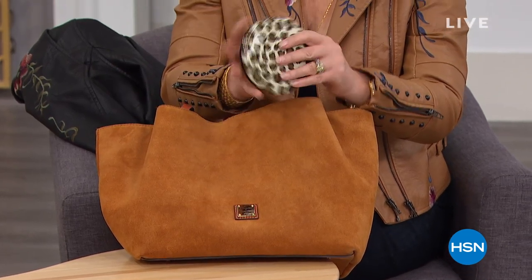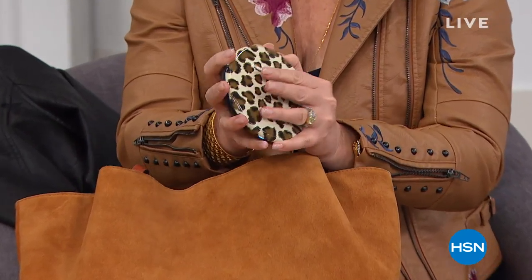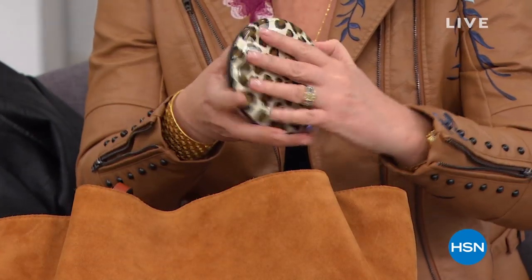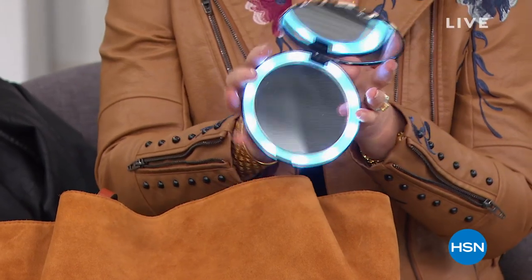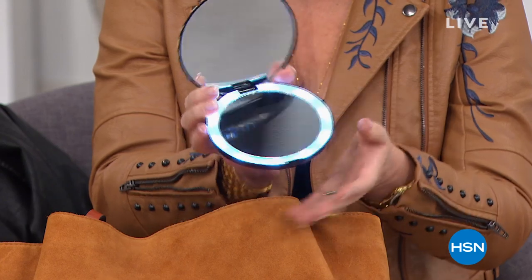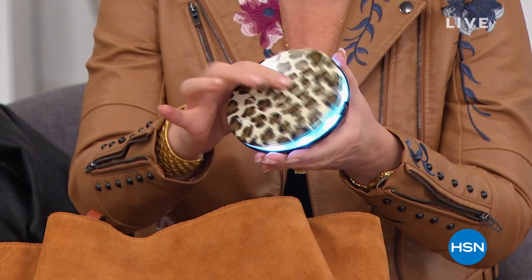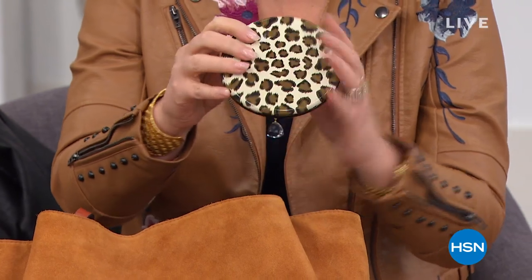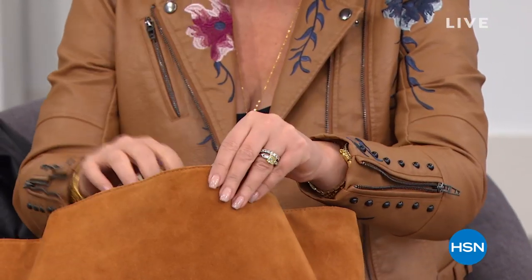Have you seen these mirrors yet? This is the greatest thing — it's a lighted, five-times-magnified mirror on one side, regular mirror on the other side. Today we have the lowest price while supplies last. When it sells out, it will not be back at that price, so stay tuned.